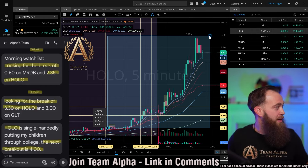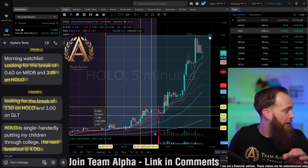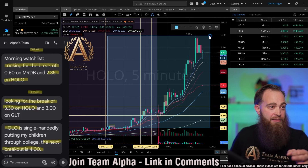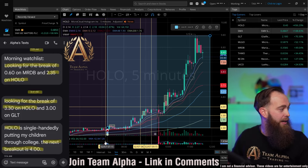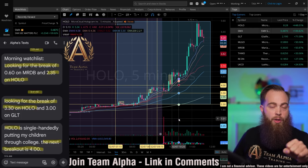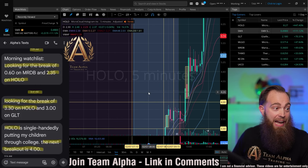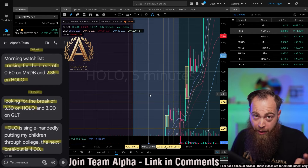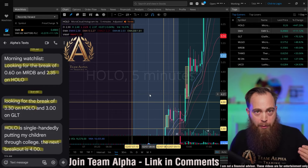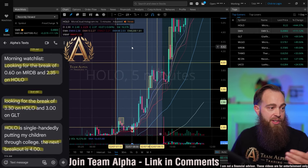You can see on this text message on the left-hand side, at 7:09 a.m. this morning I was texting out that I was looking for the break of $2.35 on Holo. That is represented by this yellow vertical line and this yellow horizontal line right here. At 7:10 a.m. I was looking for the break of $2.30. How we play this breakout strategy is we look for it to break above those prices, and when it confirms a breakout, we take entry and take profit. We can play the same stock over and over again, as you can see we successfully did with Holo.